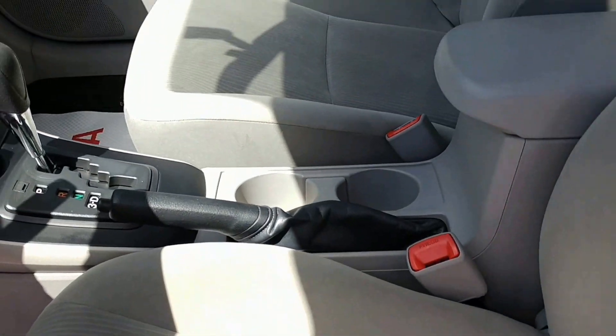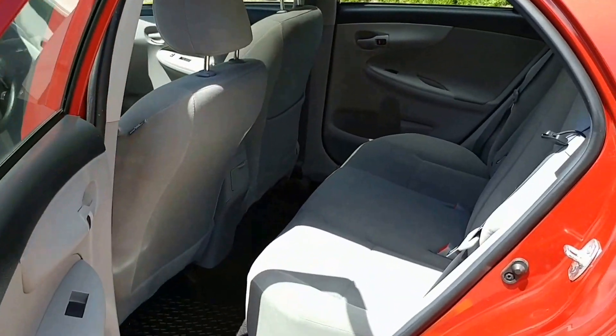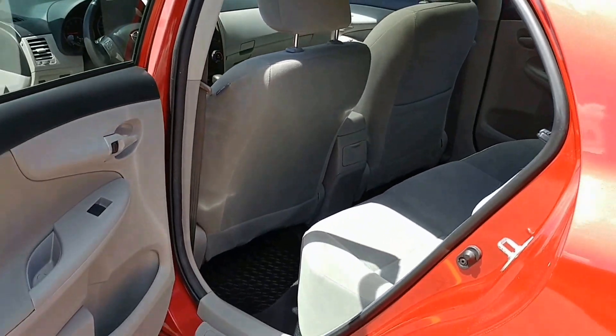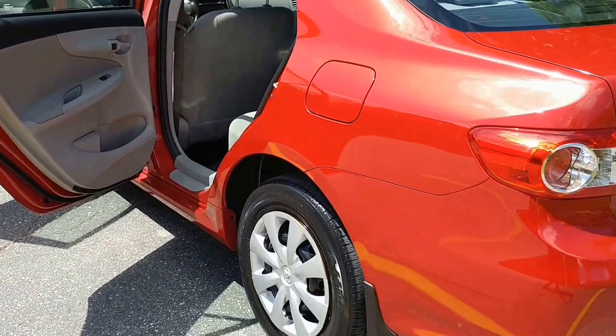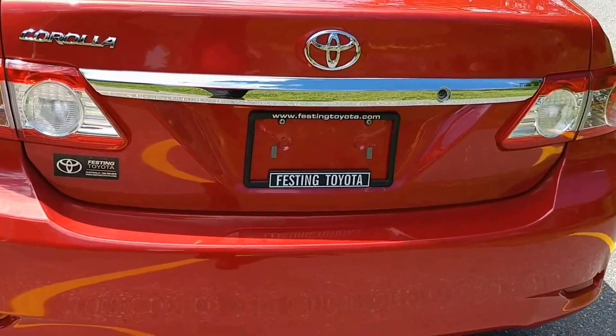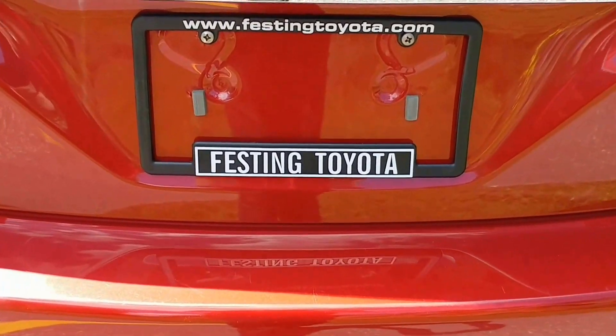Automatic transmission with a nicely appointed center console. This also has a moonroof, nicely appointed back seat for all your rear occupants. And as we wrap around the vehicle, and like always remember, you can have it all, but you can only get it right here at Festing Toyota.